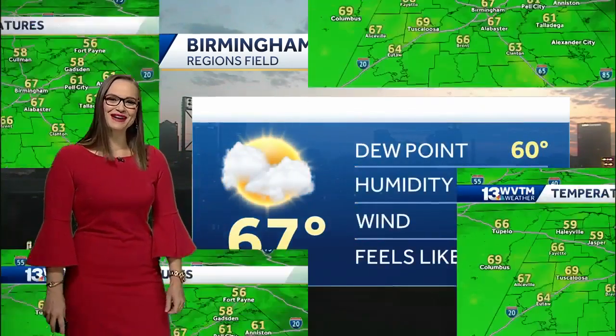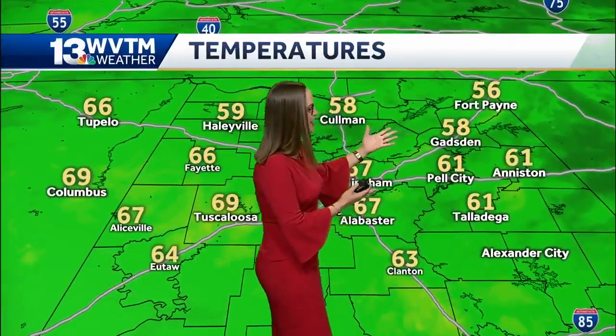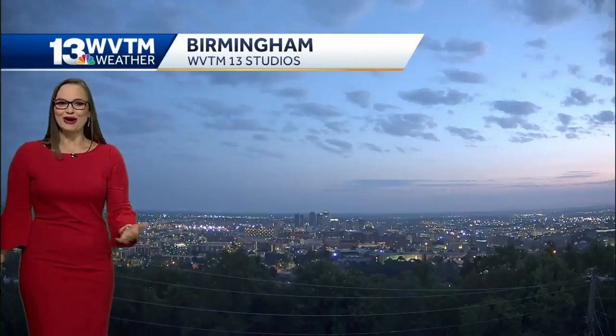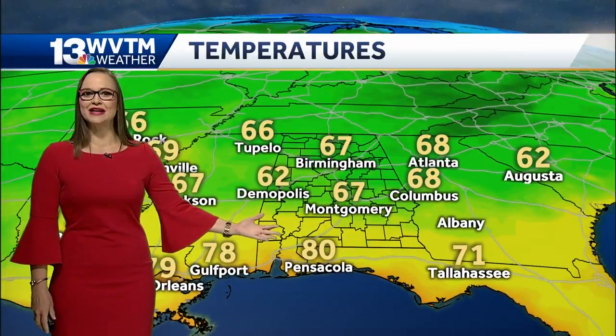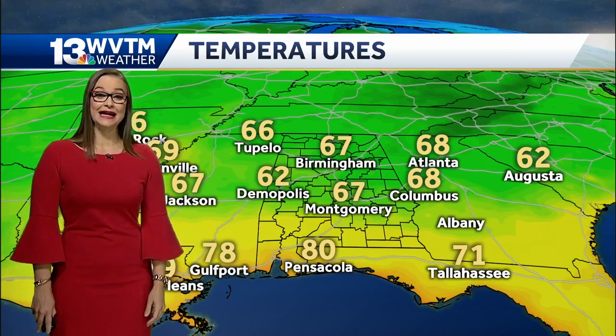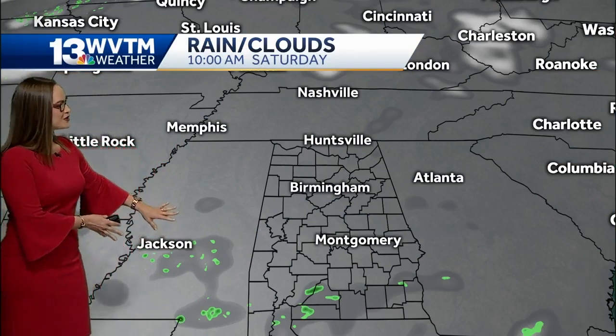67 degrees is your temperature right now in Birmingham, with fifties in Coleman and Gadsden at 58 degrees this morning. Really nice to get a walk in before the heat builds — just some passing clouds now, perfect morning temperatures. At the beach it's a lot hotter. Pensacola didn't even get out of the eighties last night — it just never got less hot than 80 last night. Certainly a lot more humidity along the Gulf Coast.